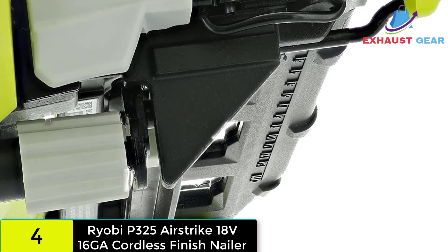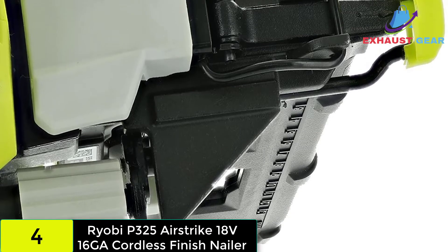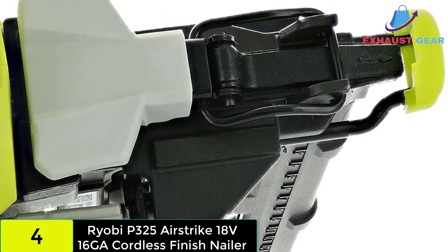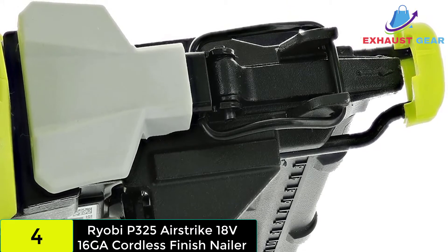Dry firing is destructive to nail guns. The low nail indicator will tell you when it's time to replace nails. Additionally, a tool-free adjustment feature helps to get the depth right, leading to an accurate finish.